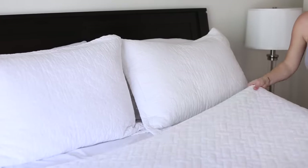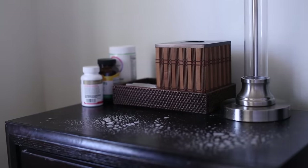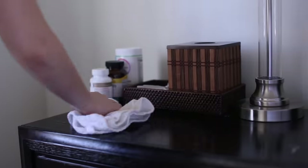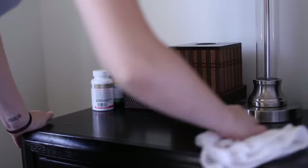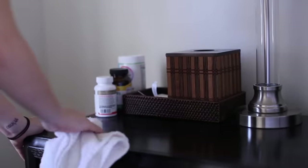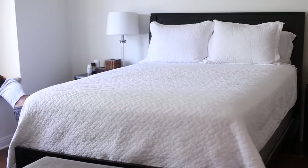My first daily habit is fixing the bed. It makes a huge difference to fix the bed and also clean off the nightstands every single day. A lot of times we'll have extra cups or various things that end up there and it can look really cluttered in the bedroom. That alone will make the bedroom look really clean, and since you sleep in your bed every night, making your bed every morning will make a big difference.